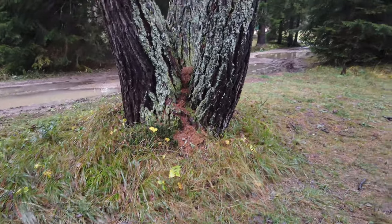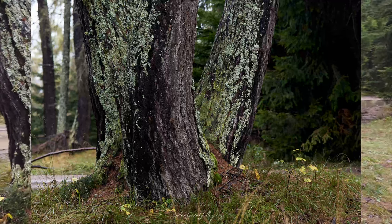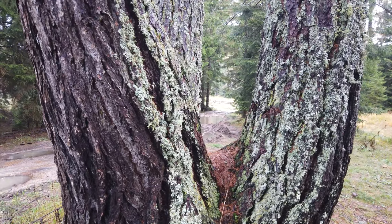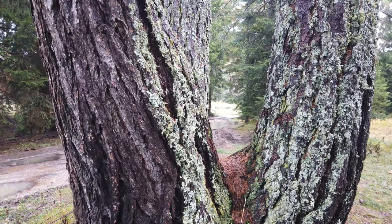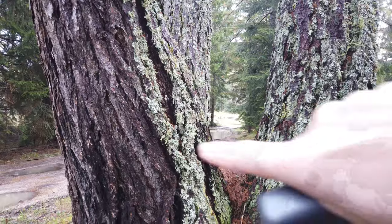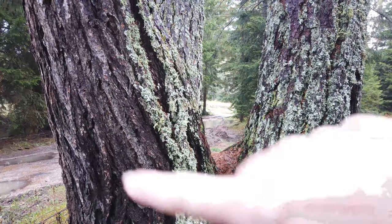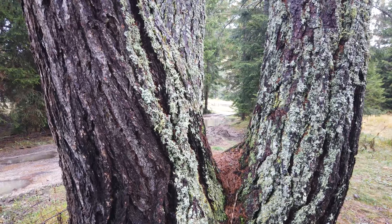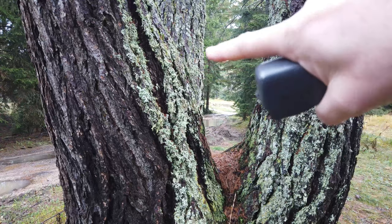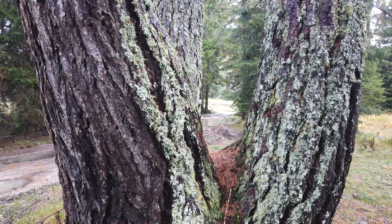Che vanno dal giallo limone al giallo ocra, molto molto carino. Ora provo a raccontarvi questa fotografia: ho il 105 Micro montato e ora proverò ad effettuare la stessa fotografia ritraendo lo stesso frame con tre modalità di messa a fuoco diverse, in modalità spot per la misura esposimetrica, e con il fuoco prima su questo tronco, poi sul secondo tronco, e poi con il fuoco sulla strada. Il diaframma è mediamente aperto.